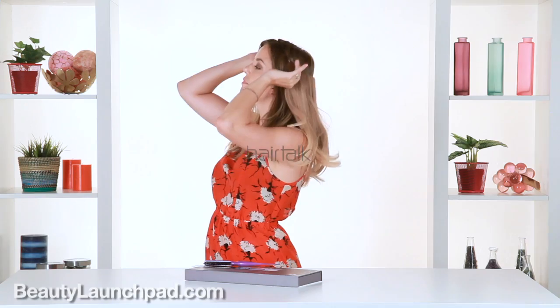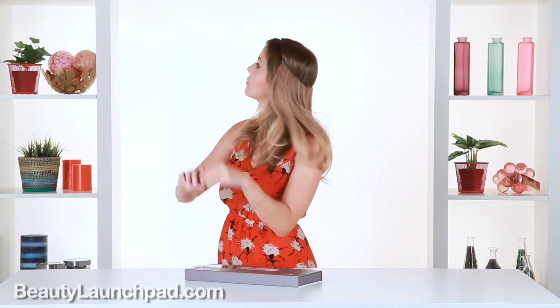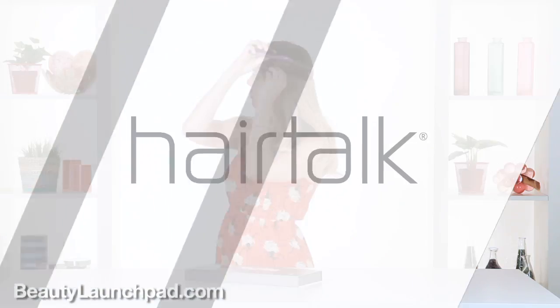The way you put it in, you just place it on top, use the end of a rat tail comb to pull the hair up and over, then you style it — and it's that simple.